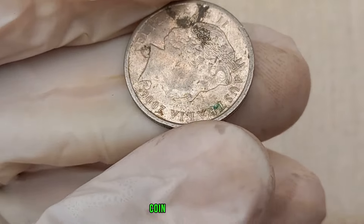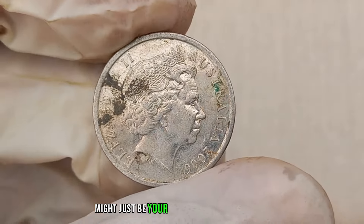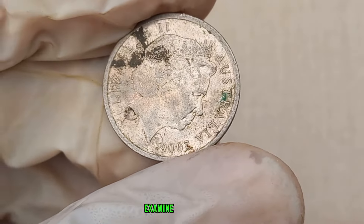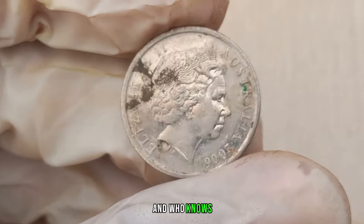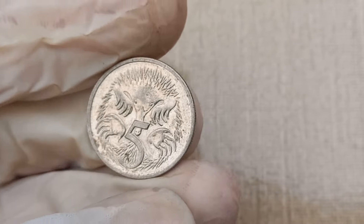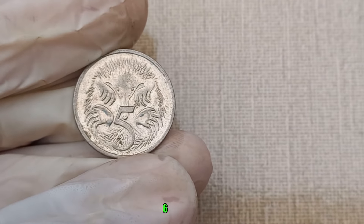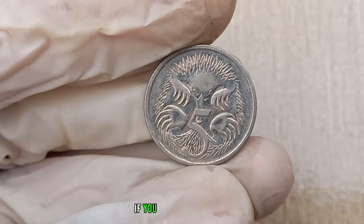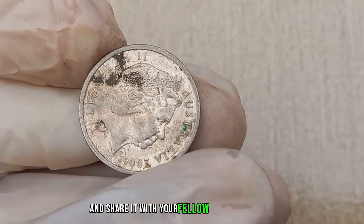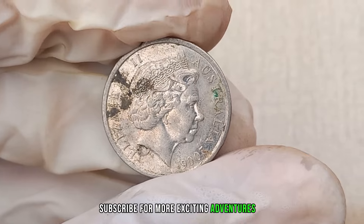There you have it, coin enthusiasts. The 2006 Australia 5 cent coin might just be your ticket to a small fortune in the world of numismatics. Check your collection, examine the details, and who knows, you might be holding on to a piece of Australian history worth big money. In January 2024, this coin's value in the market was $688,970. If you enjoyed this video, give it a thumbs up, share it, and subscribe for more exciting adventures in the world of coins.